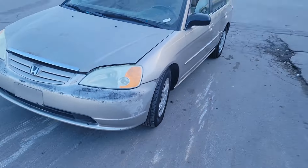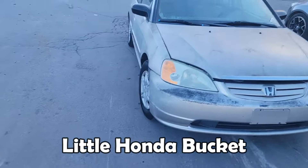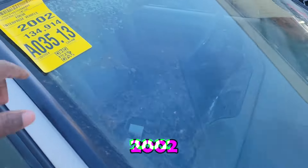Hey, what's going on everybody, you know who it is — JJ — and we back at it like an addict, no rehab. I should have brought some gloves, but we in this. We just picked up a little Honda bucket — 2002, 134,000 miles — here at Oklahoma Auto Exchange.